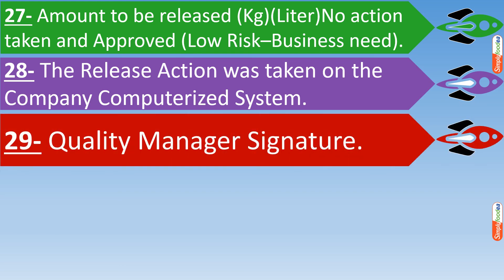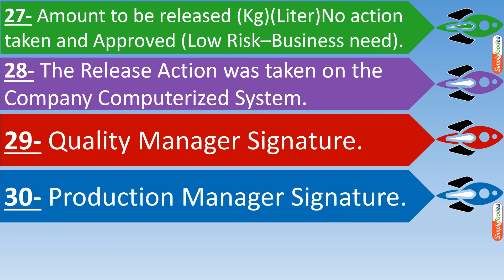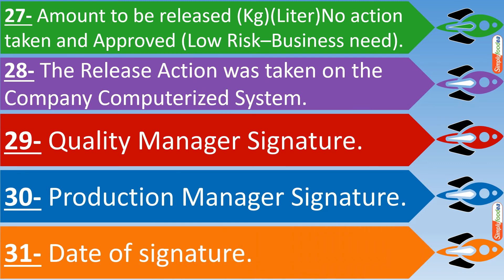Number twenty-nine: the quality manager signature and approval from top management. Number thirty: the production manager signature. Number thirty-one: the date of signature from both the quality manager and the production manager.